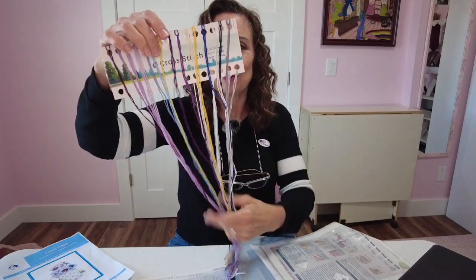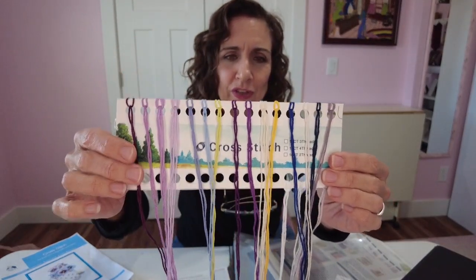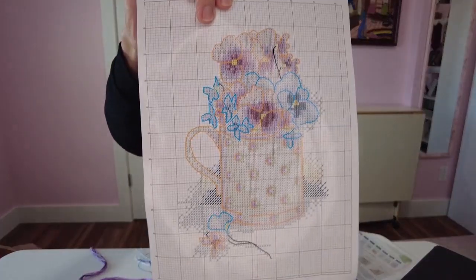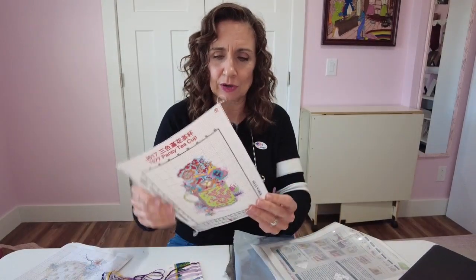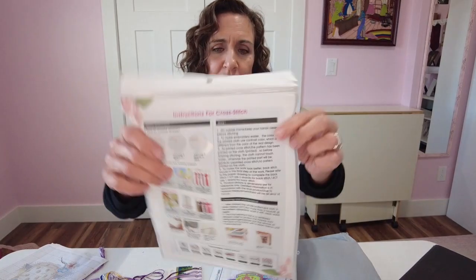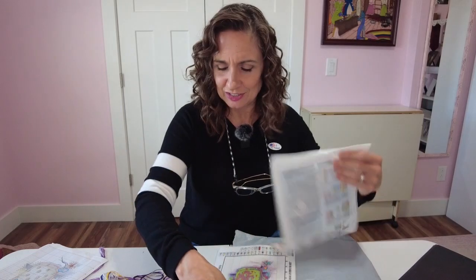All of their cross stitches come with the threads already included, looped on boards so it's really easy to find them. On the back of the cover is your guide for the cross stitch. This one is stamped, so the design is already printed right on the cross stitch fabric. And on the back there are tips and tricks for how to turn out your best cross stitch possible.